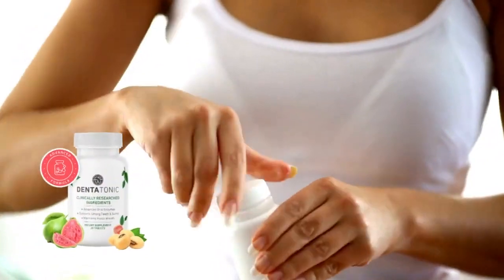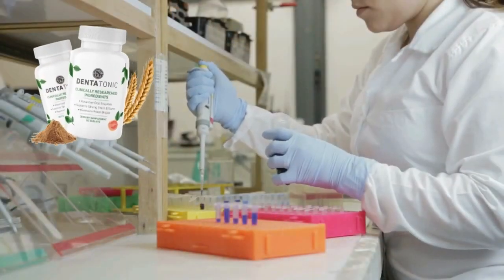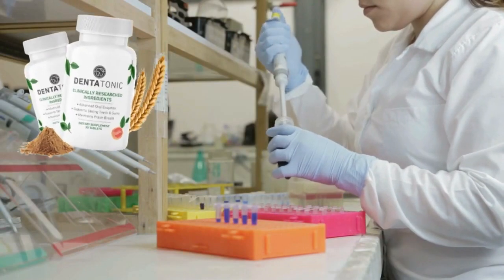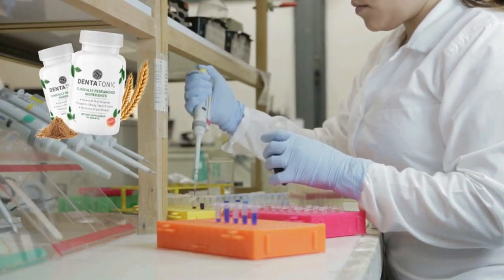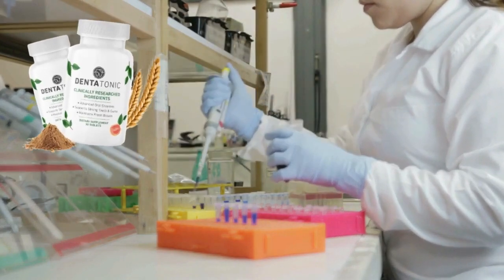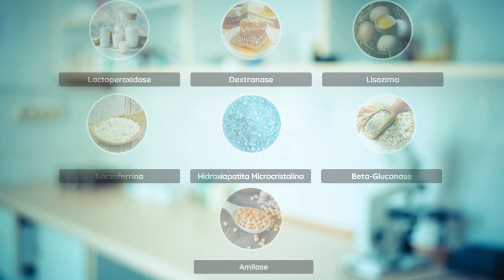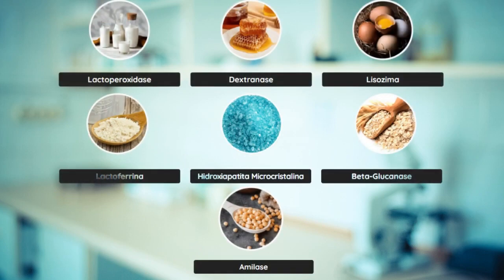Let's take a closer look at what's inside every tablet of Dentatonic. It features a perfectly dosed proprietary blend of selected enzymes and proteins, meticulously combined to create a powerful tooth-supporting formula. Some of the noteworthy components include lactoperoxidase, dextranase, lysozyme, lactoferrin, microcrystalline hydroxyapatite, beta-glucanase, and amylase.